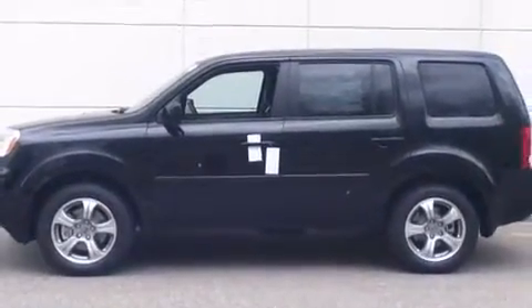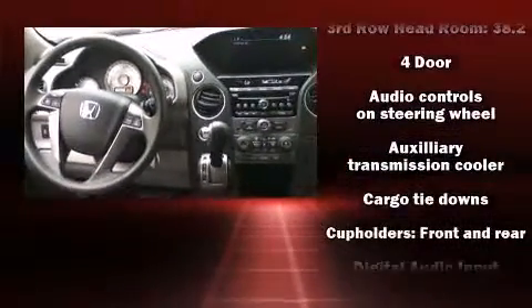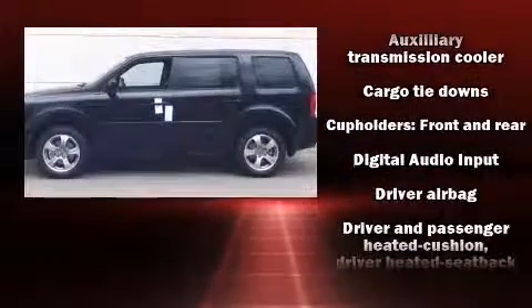A power rear cargo door, a trailer hitch, and power front seats. Third-row seats provide an even greater maximum passenger capacity.